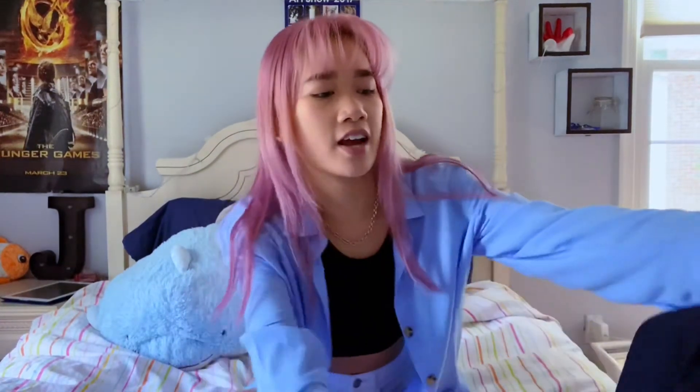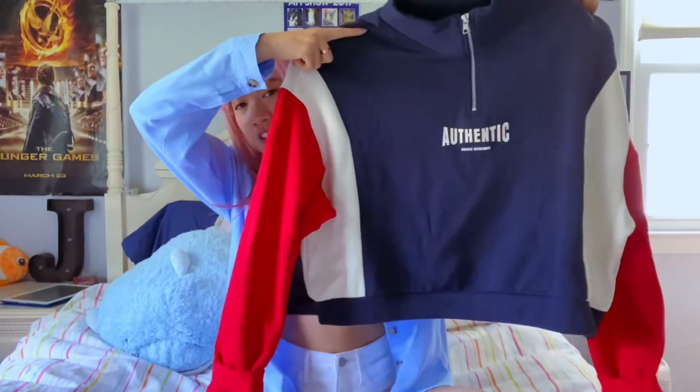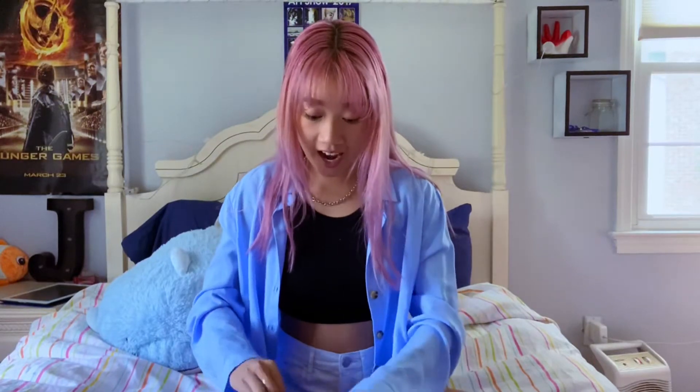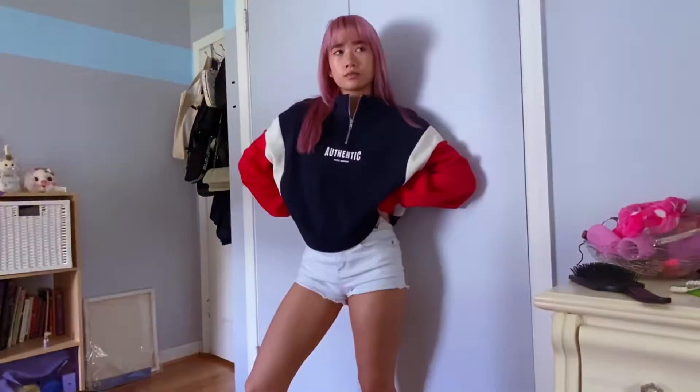So I went to H&M and got this loose blousey shirt for $10 on sale — I just wanted something easy, breezy, and chic and this fit the bill. Next, I got this athleisure sweatshirt that I had been eyeing for like a year when it first came out. I was like, oh my gosh that's so cute! It was $25 when it first came out but I got it for $8 and it is so soft.